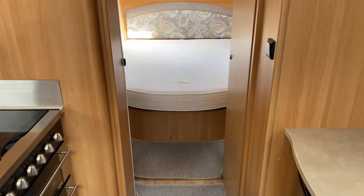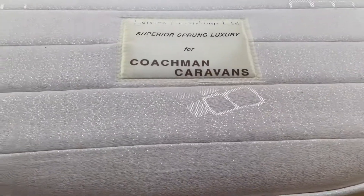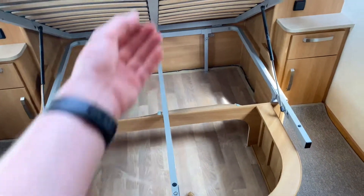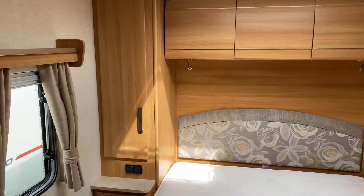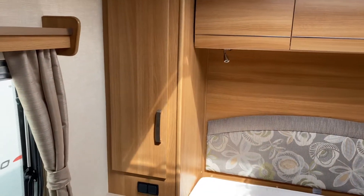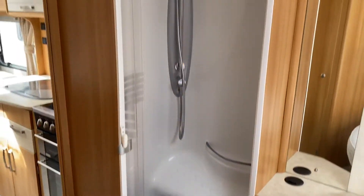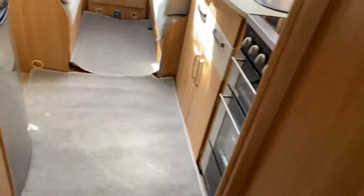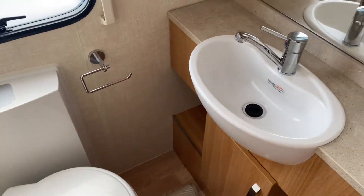Turning attention to the rear, there's a rear fixed island bed — a very popular and in-demand layout. Storage space underneath and more storage lockers either side. TV aerial point just to the right-hand side. Shower entrance just to the right of the fixed bed, and to the left of that you've got your toilet and sink facilities.